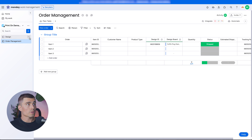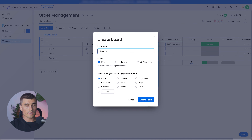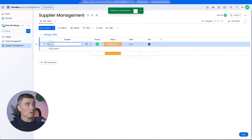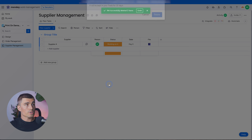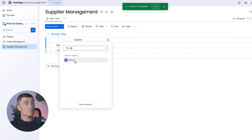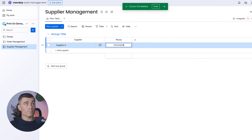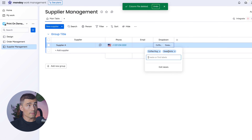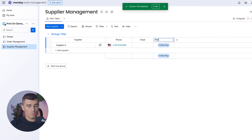Next, let's create a Supplier Management board. Hit the plus sign, hit Board, and type in Supplier Management — select Suppliers. Start by removing extra groups and items, keeping one entry called Supplier A, and delete the default columns. Add a Phone Number field, then an Email Address field for contact information. Next, add a Material Provided dropdown with labels for Coffee Mugs and Sweatshirts — let's say this supplier does coffee mugs.